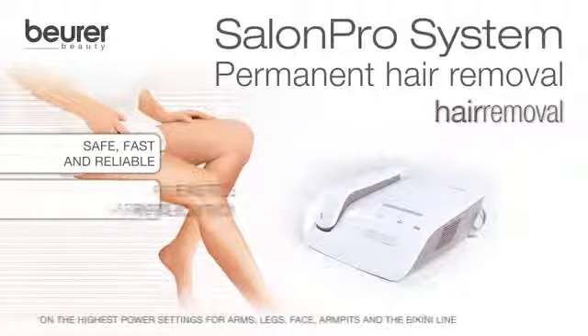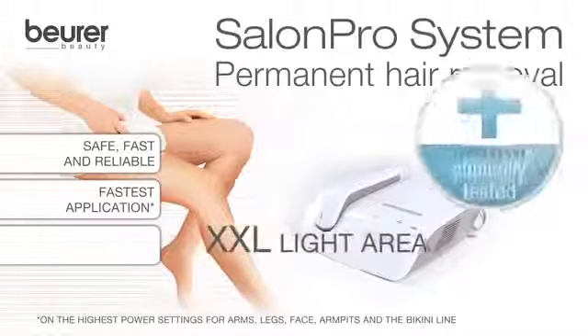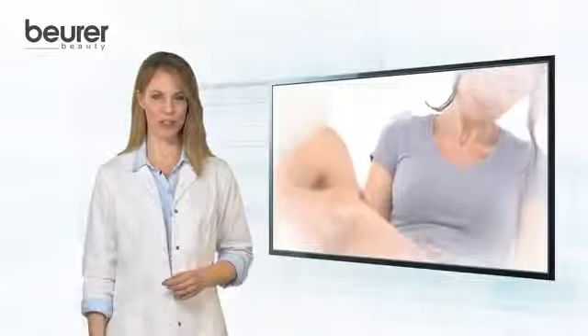Permanent Hair Removal with the professional devices IPL 10,000 Salon Pro System and IPL 9,000 Salon Pro System by Beurer. Permanent Hair Removal from the professional sector.